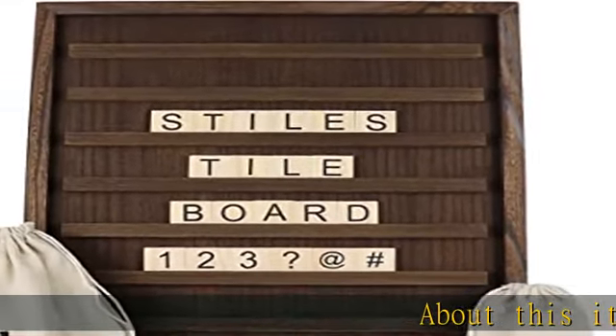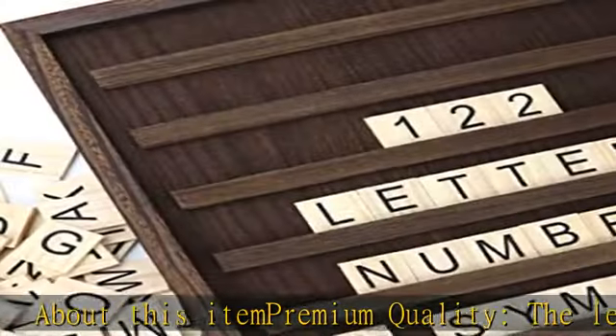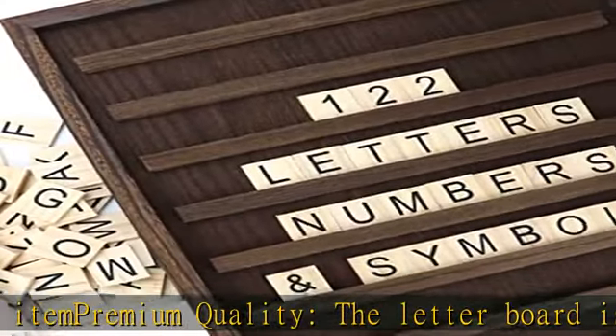About this item: premium quality. The letter board is handcrafted in solid wood for a premium look and sanded to a fine finish to maintain an elegant feel in any space. Make celebrations memorable.